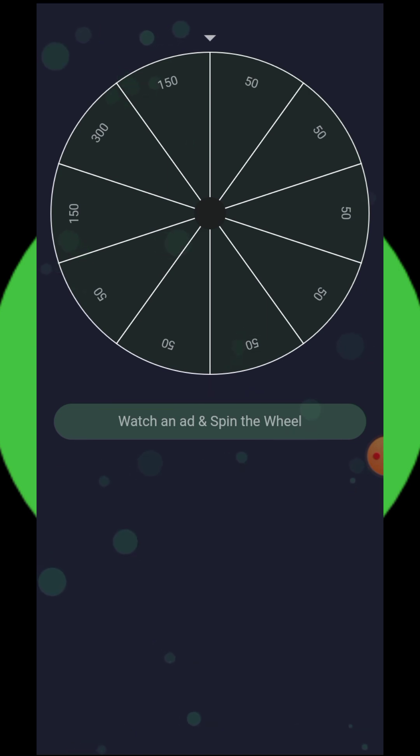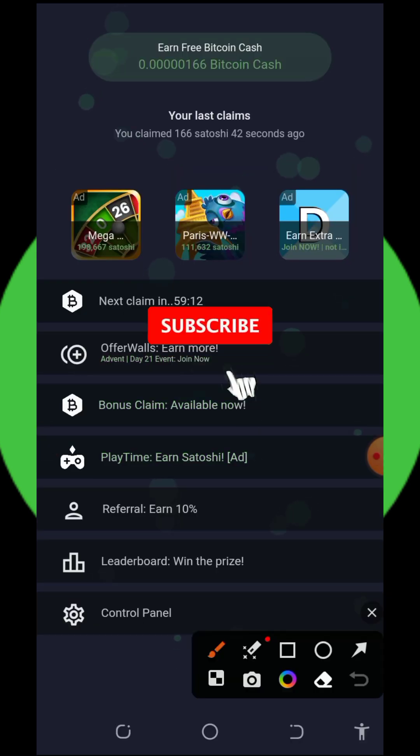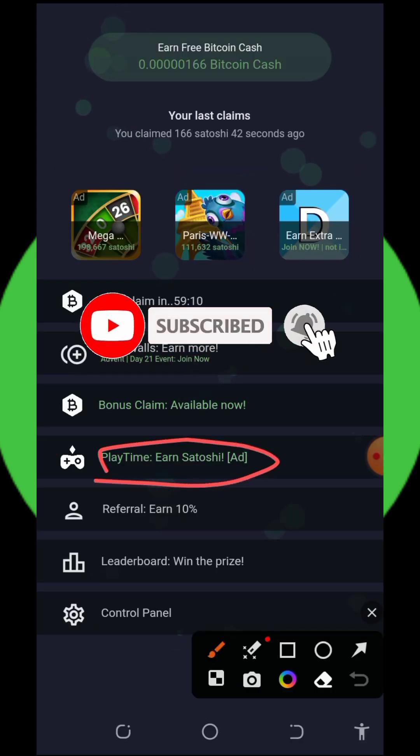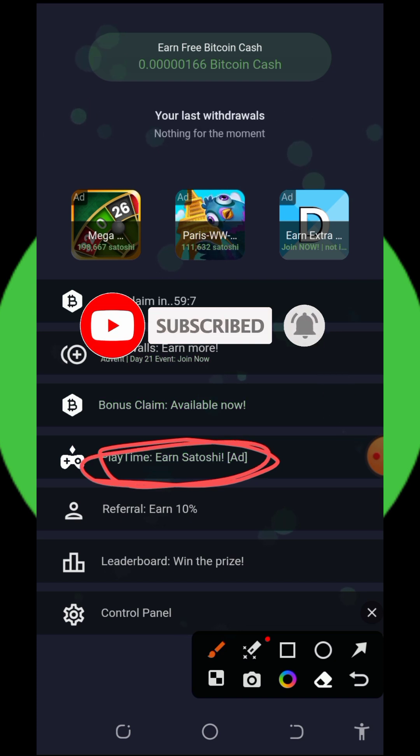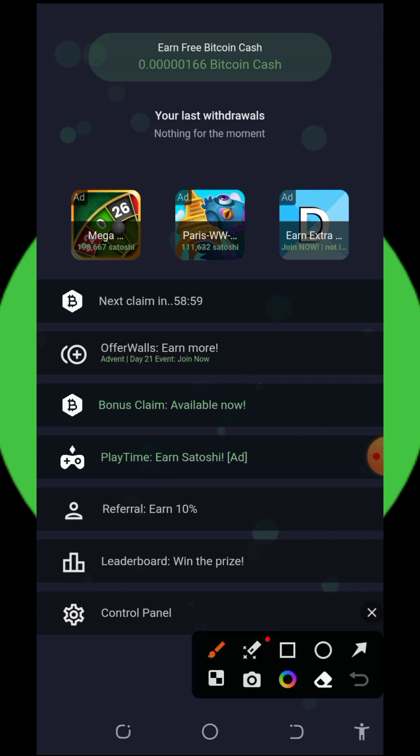You can also check out the playtime bonus on the screen. The playtime bonus requires you to watch advertisements, and in return you earn some Bitcoin Cash satoshis.